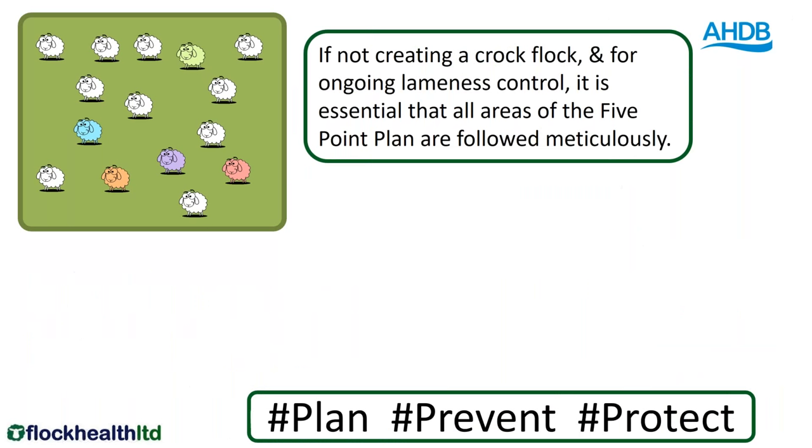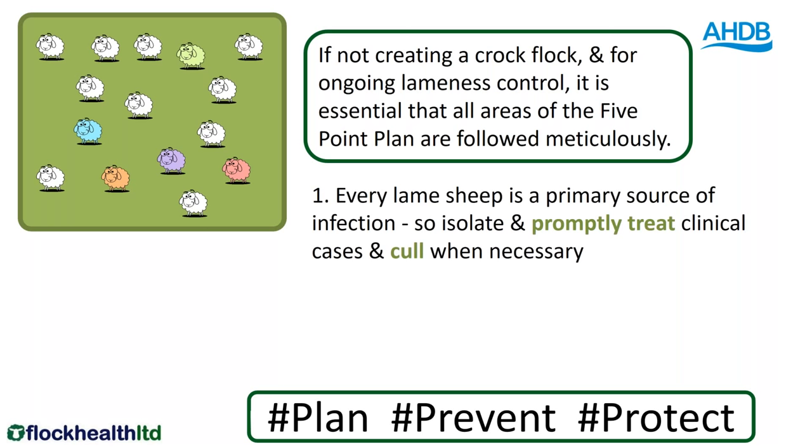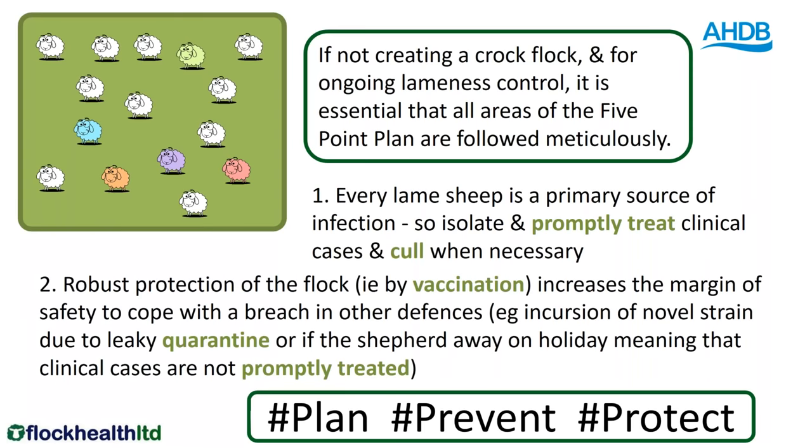If you're not able to create a croc flock — and there are times of year where you can more usefully do this — the run-up to tupping is a good time to pull out a croc flock. If you can't do that, then it's even more important that you follow all areas of the five-point plan meticulously. That means considering every lame sheep as a primary source of infection — isolate them, promptly treat them, and cull them when necessary; when they've been treated two or three times and haven't cleared up. The other important thing is to protect the flock, ideally by vaccination.